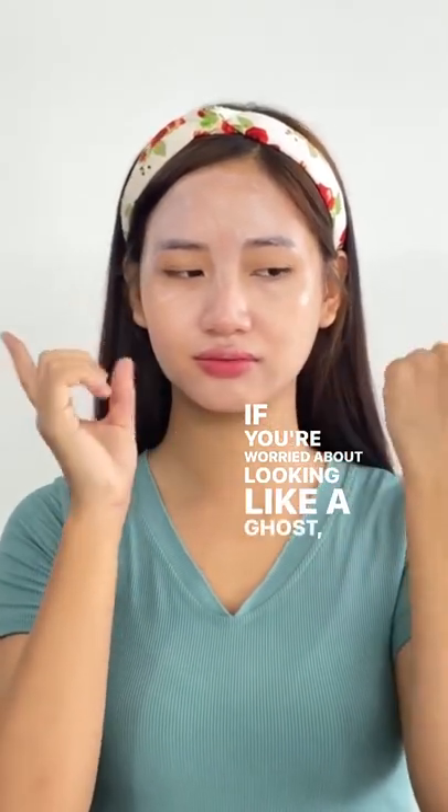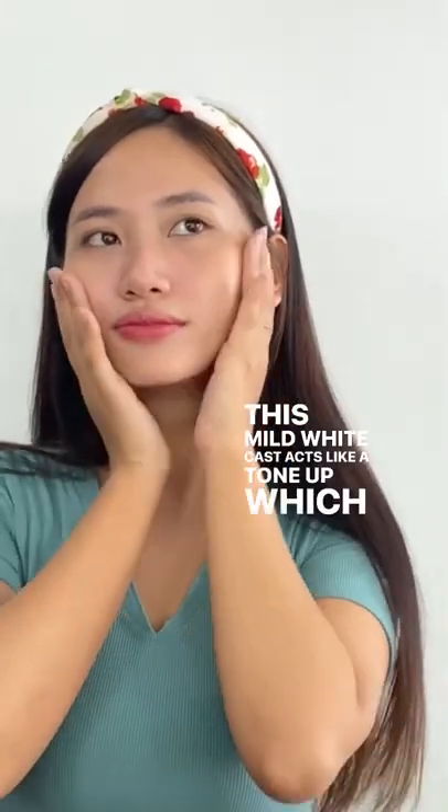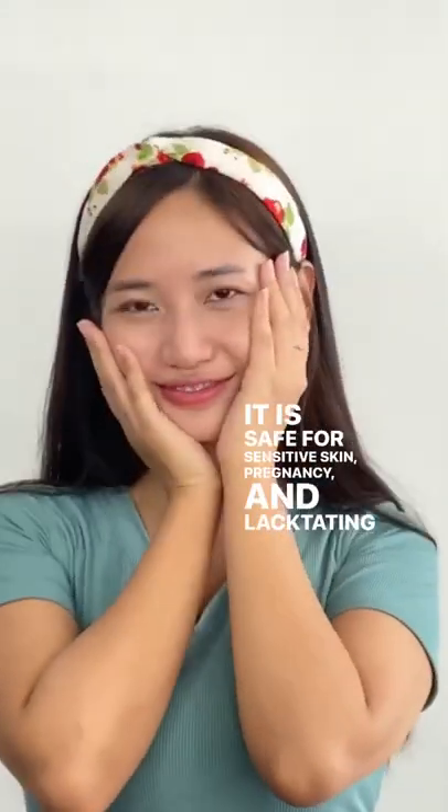If you're worried about looking like a ghost, give it 15 to 20 minutes. This mild white cast acts like a tone-up, which can work as a makeup base to even skin tone. It is safe for sensitive skin, pregnancy, and lactating mommies.